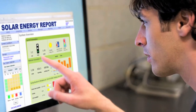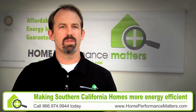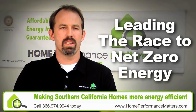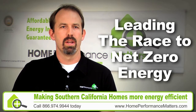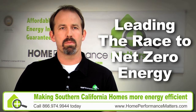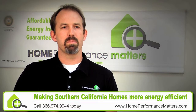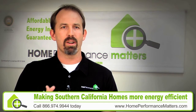The goal of Home Performance Matters is to lead the race to net zero energy. The hope is that in the future we won't be reliant any longer upon burning coal or importing oil, but that we'll all live in super-efficient homes that are powered by renewable energy sources. The passion of our company is to be proving that that's possible now, with technology that we already have at our fingertips.